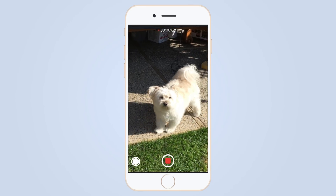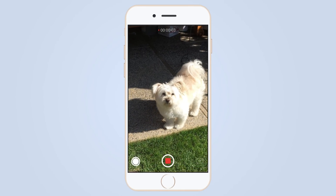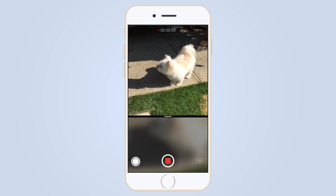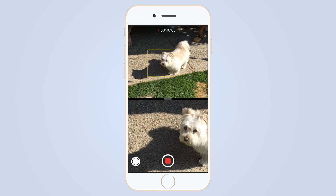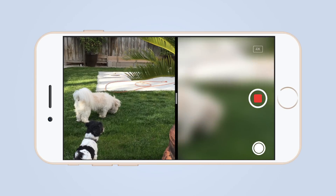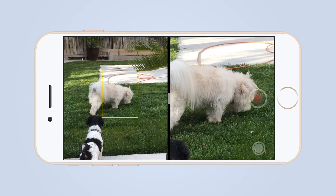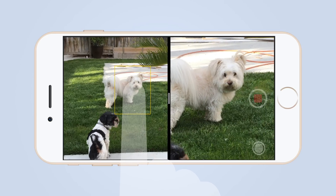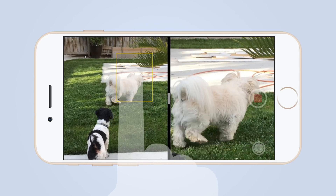Say I'm in my backyard recording a video of my dog. But what if my dog is far away and I want to get a closer view? With this, I'd be able to activate that second camera module and get a zoomed-in view of what I'm recording. Because this is using the second camera module, the quality will be great and I'll be able to move around the frame and select exactly where I want to be zoomed in.